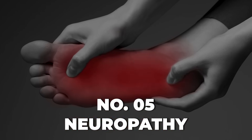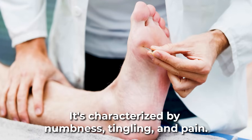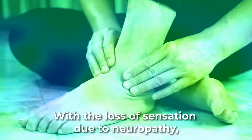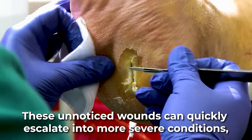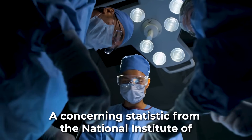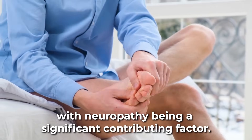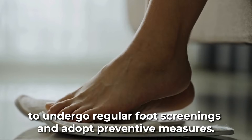Number 5: neuropathy. Neuropathy, or diabetic nerve damage, is a severe complication that often affects the feet first. It's characterized by numbness, tingling, and pain. A report by the World Health Organization estimates that up to 50% of diabetics worldwide suffer from neuropathy in varying degrees. With the loss of sensation due to neuropathy, diabetics might not notice minor foot injuries. These unnoticed wounds can quickly escalate into more severe conditions, including ulcers and infections. A concerning statistic from the National Institute of Diabetes and Digestive and Kidney Diseases reveals that more than 60% of non-traumatic lower limb amputations occur in diabetics, with neuropathy being a significant contributing factor. This makes it imperative for those with diabetes to undergo regular foot screenings and adopt preventive measures.